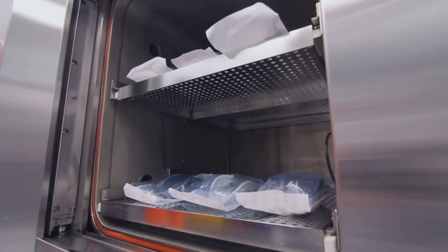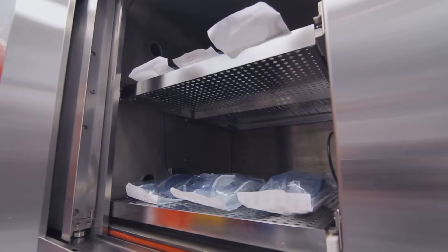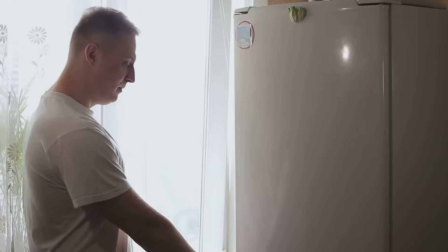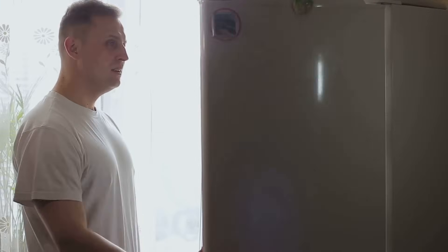Next up, check the door seals. Worn or dirty door seals can let cold air escape, making your fridge less efficient. To test the seals, close the door on a piece of paper. If you can pull it out easily, it's time to clean or replace the seals. A tight seal keeps everything cool.